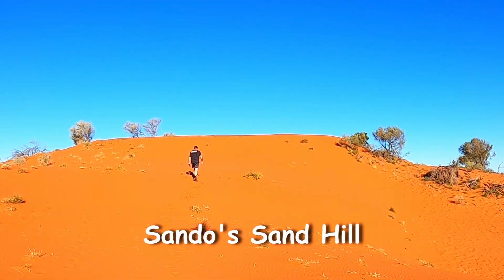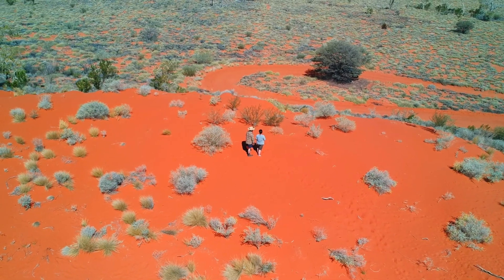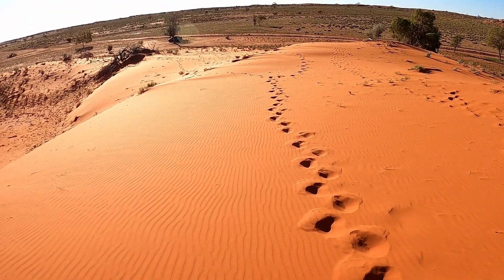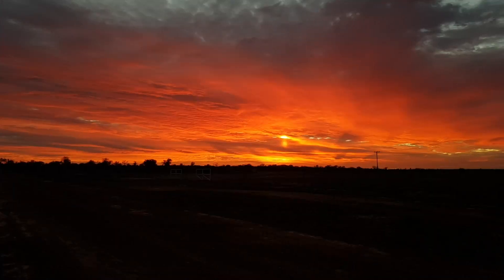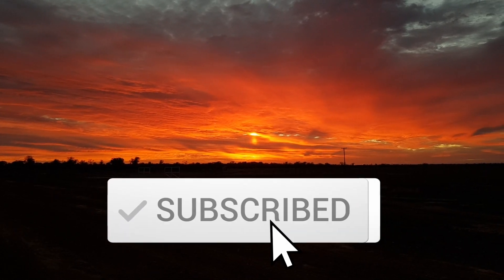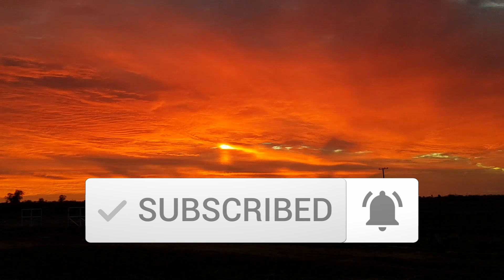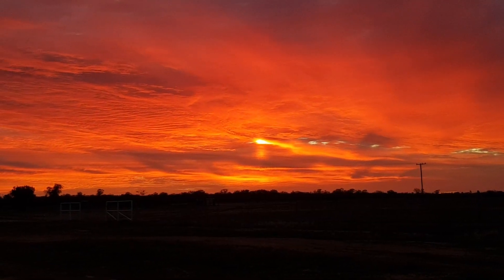My biggest incentive was the bright red sand dunes and the Welford National Park, but more information on this later. I post a lot of outdoor content so please help my channel out by subscribing and hit that notification bell. If you like this video on Windora, smash that like button to help me reach more people.